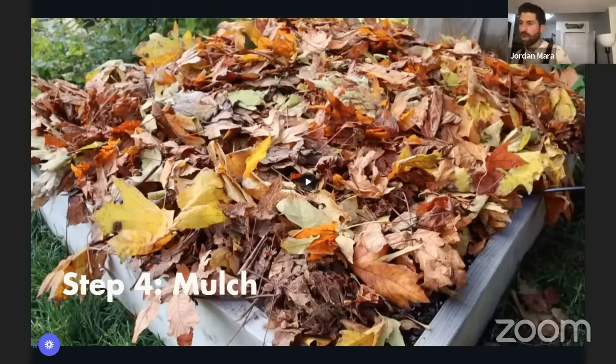Great question from Meg: what's the best way to store worm castings over the winter? If you have an actual worm farm, bring it inside — you don't want it to freeze. If you have just a bag of worm castings, the best thing is to dump it into a tote and put some wet newspaper over top so there's moisture in there at all times, keeping those microbes firing away.